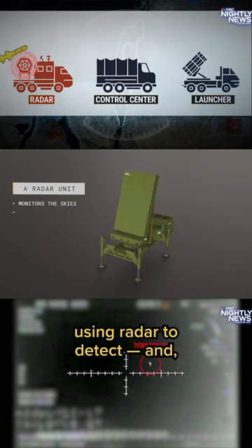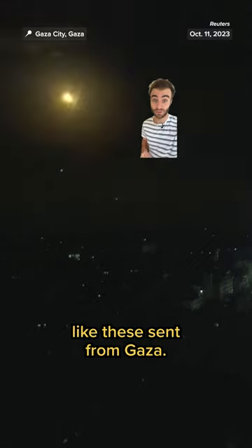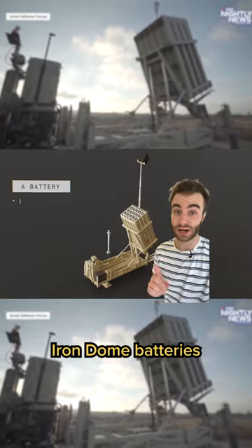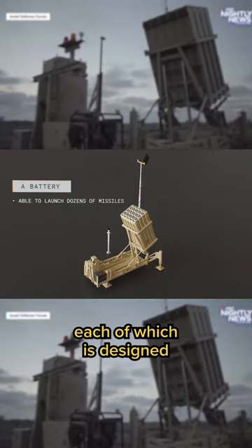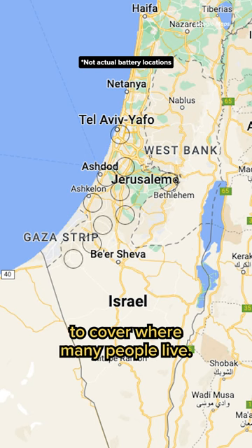That job is specialized, using radar to detect and, if it deems necessary, destroy incoming rockets — like these sent from Gaza. Israel has 10 of these Iron Dome batteries, each of which is designed to defend 60 square miles. For a country the size of Israel, that goes a long way to cover where many people live.